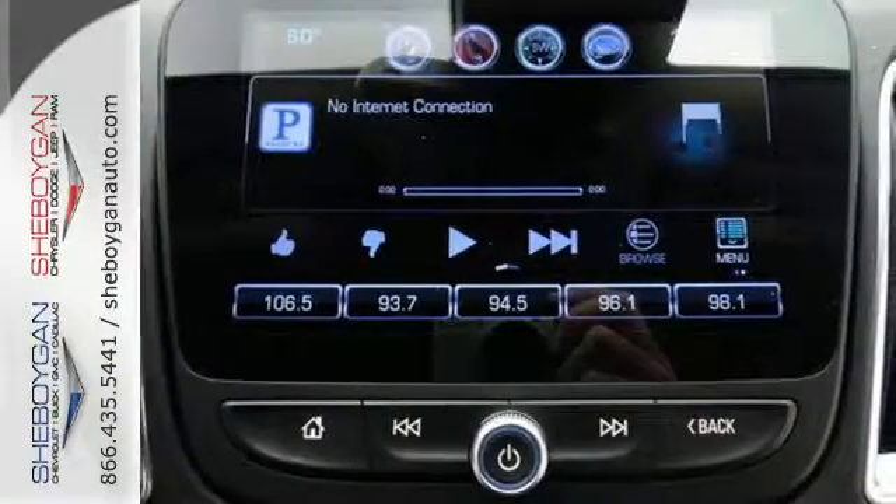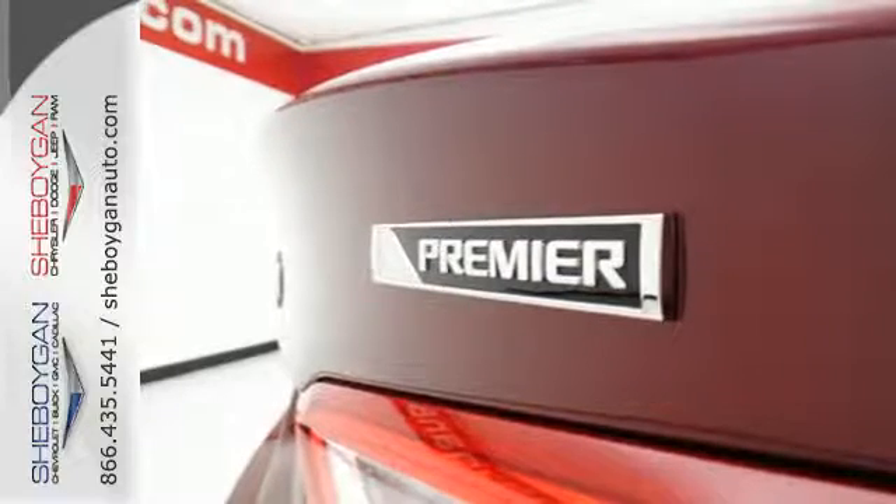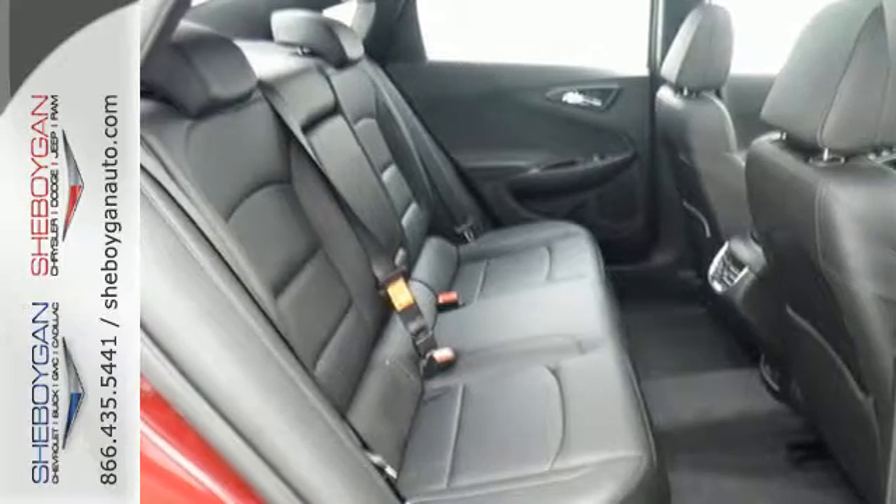Chevy MyLink means a world of entertainment options are at your fingertips on the interactive touchscreen, while Bluetooth keeps you in touch hands-free. And while you're having a good time, Stabilitrak keeps a close eye on the commute, helping you stay in control.